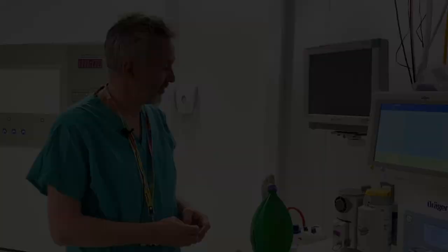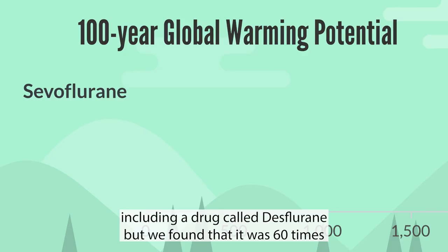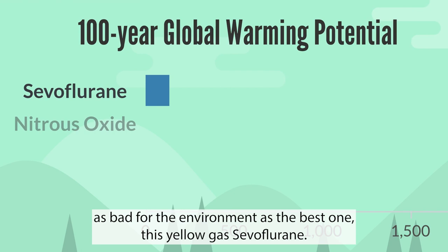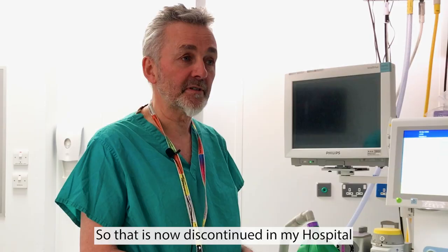The volatile gases used here for anaesthetising patients — we have two of them; we used to have three, including a drug called desflurane, but we found it was 60 times as bad for the environment as the best one, sevoflurane. That drug is now discontinued in my hospital.